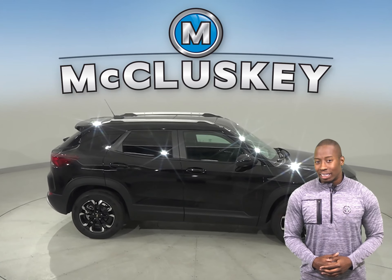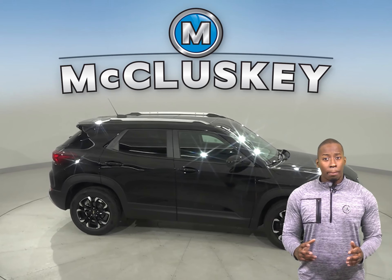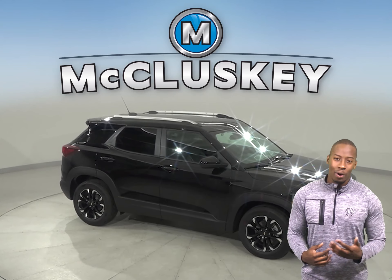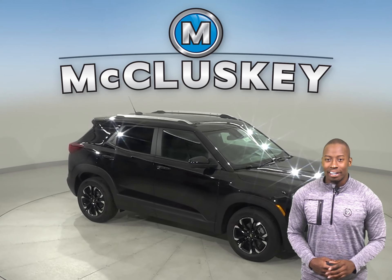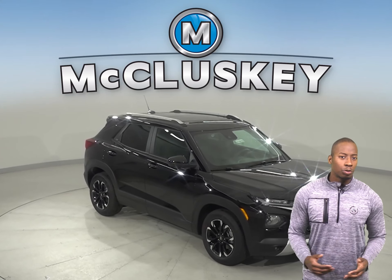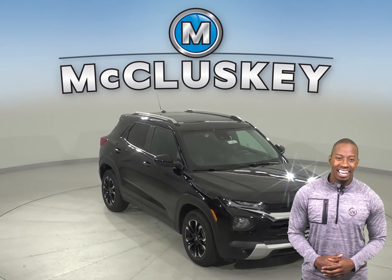Whether you're just buzzing around town or going completely off the map, this Trailblazer has the efficiency to take you wherever you want. Even better, you can get the traction you need with the normal all-wheel drive and sport drive modes.